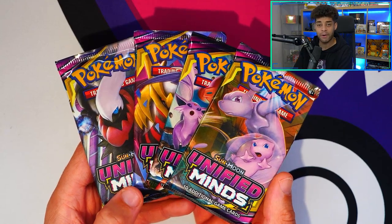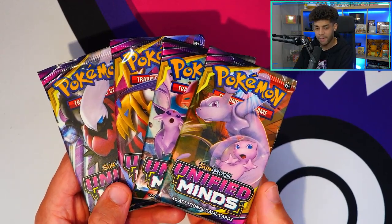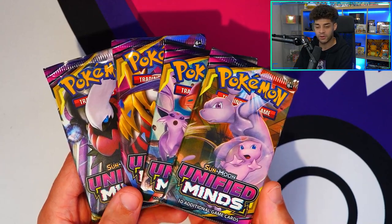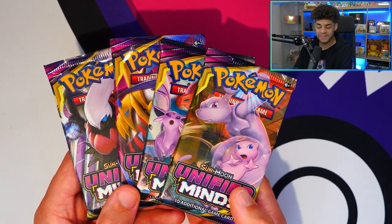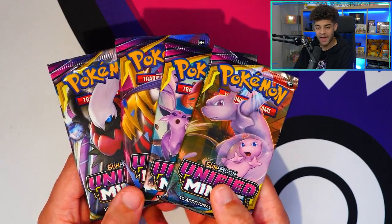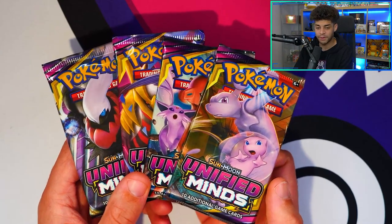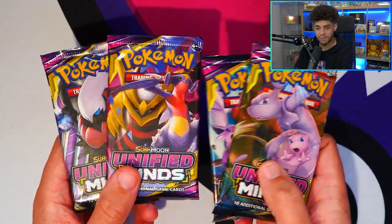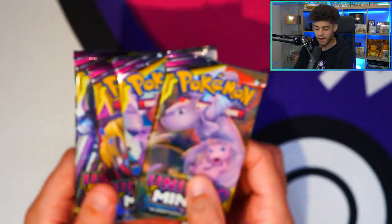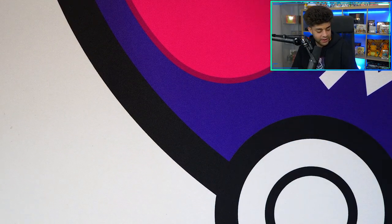Next up is a pretty slept-on set: Unified Minds. It came out after Unbroken Bonds and just before Hidden Fates, and a lot of people were saving their money for Hidden Fates so Unified Minds got overlooked. It has a really cool Mewtwo Mew tag team card — a full art version which is insane, and a Rainbow Rare which is insane as well. A lot of people didn't really open it because they were waiting for Hidden Fates. As you can see it features more tag team Pokemon and the artwork is just beautiful — especially the Umbreon. My favorite card from this set is the Mewtwo Mew tag team.